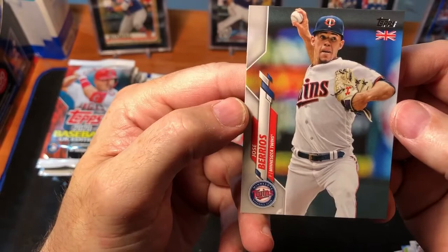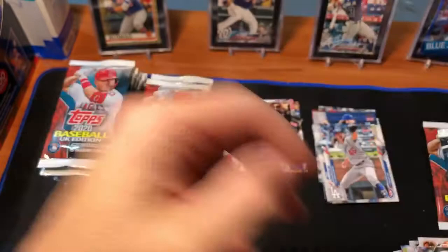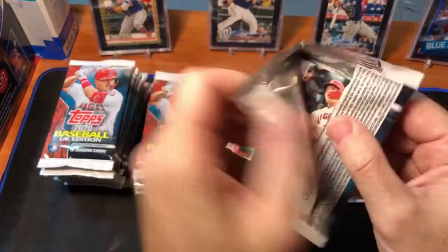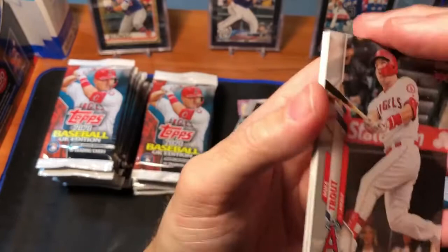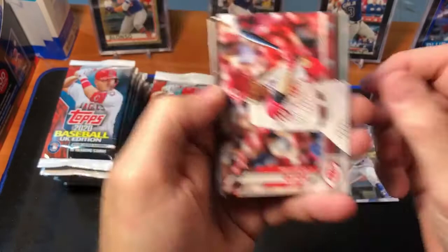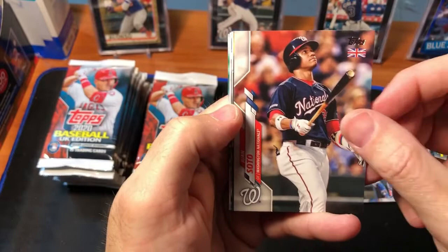Jose Barrios. Don't forget, guys, we are getting close to 300 subscribers and we are going to be giving away a Mike Trout SGC 8 2012 second-year card. Talking about Mike Trout — there's the Mike Trout card, he's number one. Really nice to get the Trout. There's Joey Votto, Kevin Newman, Juan Soto.